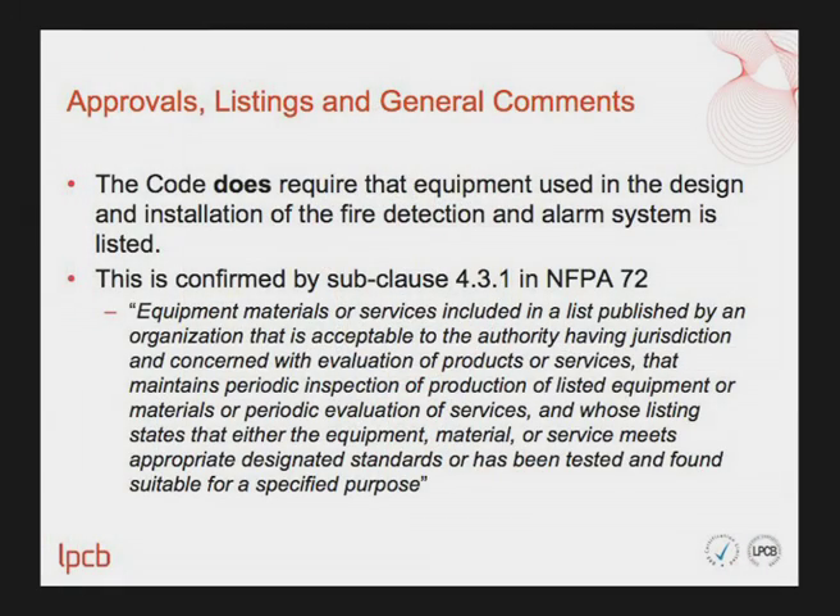One critical point is that the code does require that equipment used in the design and installation of a fire detection alarm system is listed by a third party. This is confirmed by subclause 4.3.1 in NFPA 72, which states that equipment must be included in a list published by an organisation acceptable to the authority having jurisdiction, which maintains periodic inspection of production of listed equipment or materials, and whose listing states that the equipment meets appropriate designated standards or has been tested and found suitable for a specified purpose.